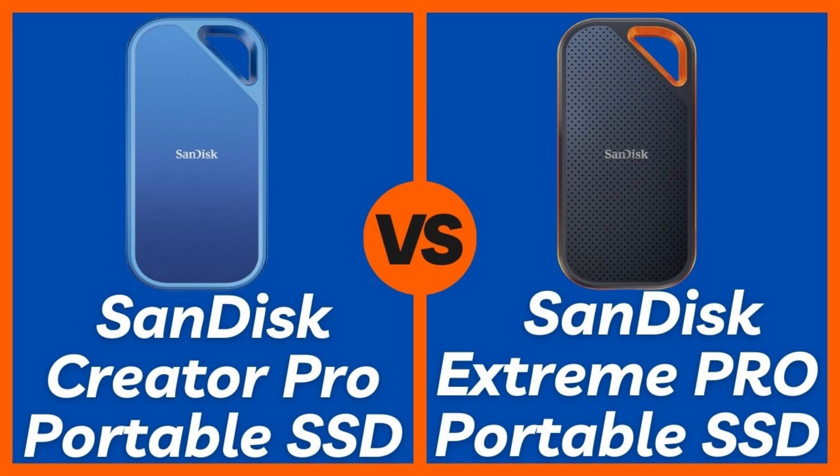The SanDisk Extreme Pro 2TB version is priced around $199, while the SanDisk Creator Pro 2TB version comes in slightly higher at $229, due to its faster speeds and creator-focused features.